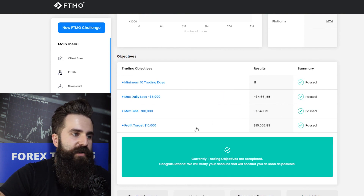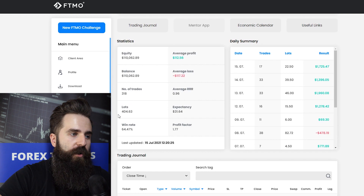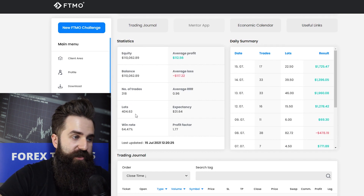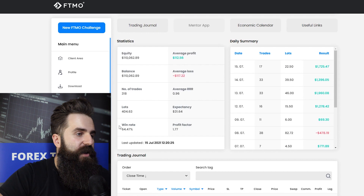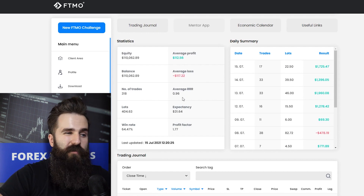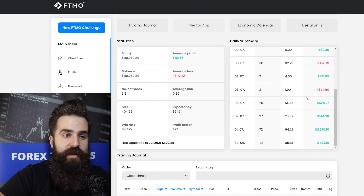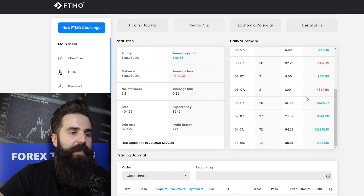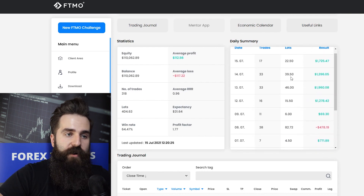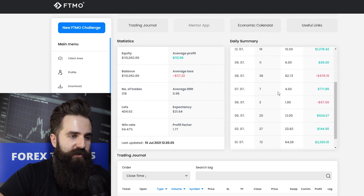The max loss is not an issue and the profit target is pretty standard. On those 318 trades this trader opened a volume of 404 lots, which is kind of average. The win rate is 64% and the average trade score ratio is under 1, which is not great but works with this quite high win rate. In the daily summary I can see mostly green numbers, which is always nice, and the lots and trades are split very nicely across all days.